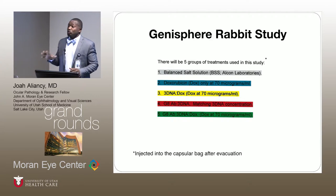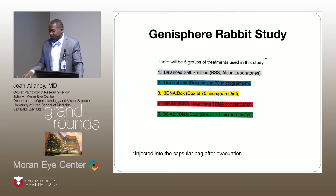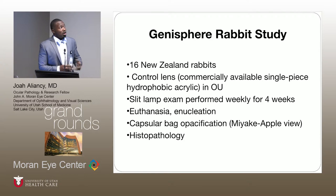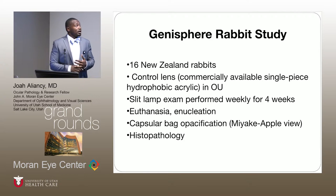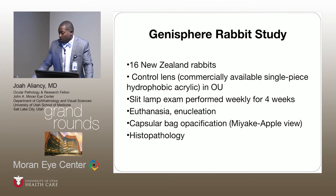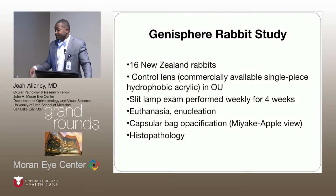Our study design included five groups. The first group was just BSS, the second group was just doxorubicin, and then the third through fifth groups included different components of the three components I described, injected into the capsule after evacuation. We had 16 rabbit patients. All of them had the control lens, which is a hydrophobic acrylic single-piece lens. We performed slit lamp exams on a weekly basis for a month. Upon completion, the animals were humanely anesthetized and enucleated, and we analyzed capsular bag opacification using both the Miyake-Apple technique and histopathology.